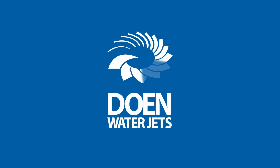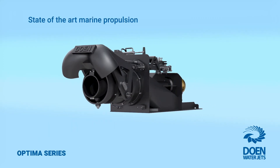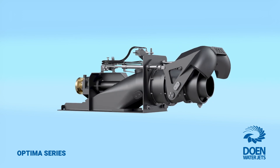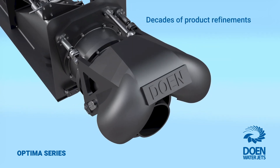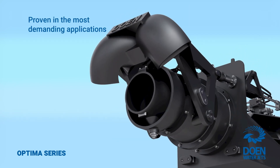Dowen WaterJets presents the Optimus series, which represents the culmination of decades of continuous improvement and product refinement, validated by the countless waterjets in service in the most demanding applications all around the world.